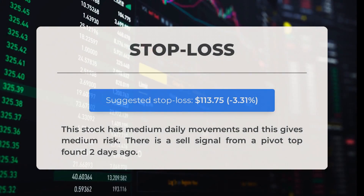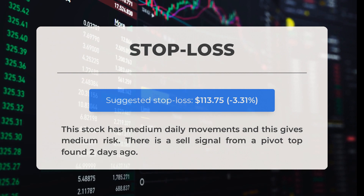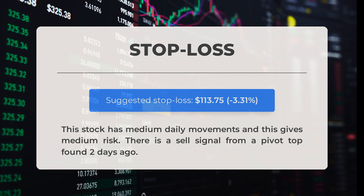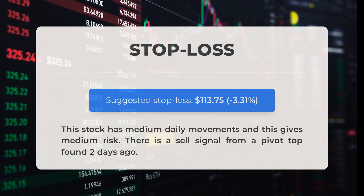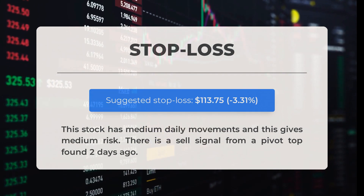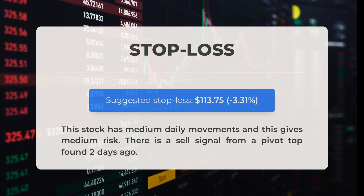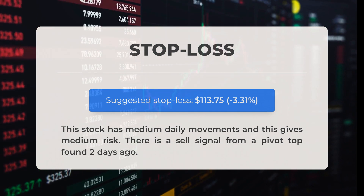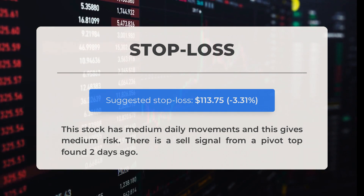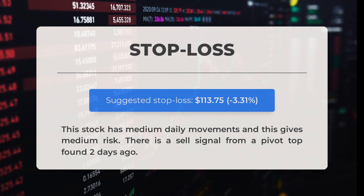Our recommended stop loss is set at $113.75, representing a decrease of 3.31%. This stock has interesting daily movements, making it a medium-risk investment. Additionally, we found a sell signal from a pivot top just two days ago.